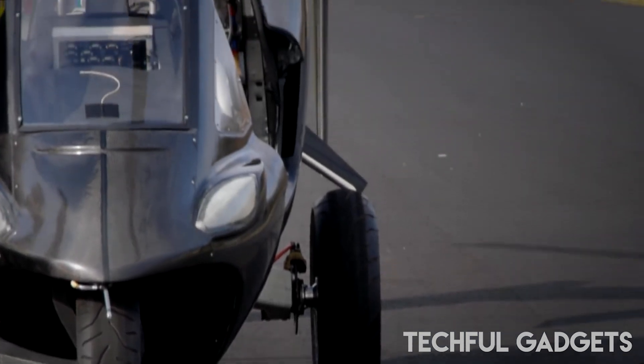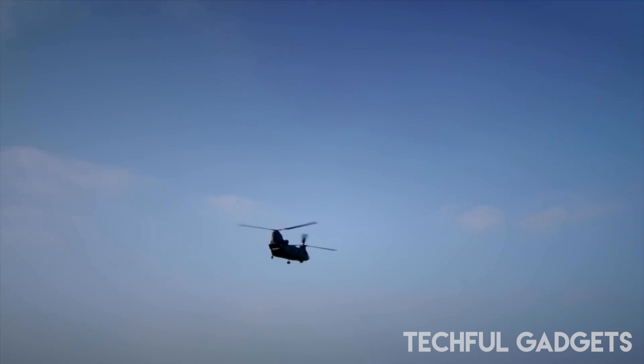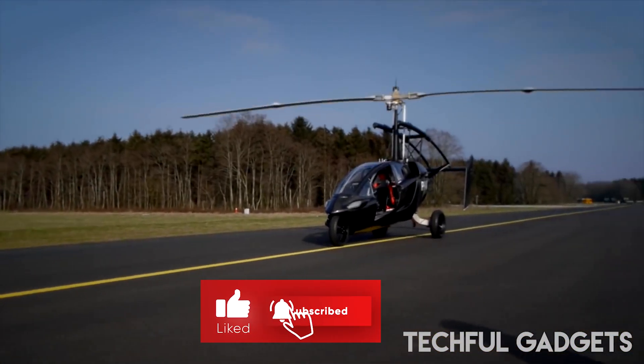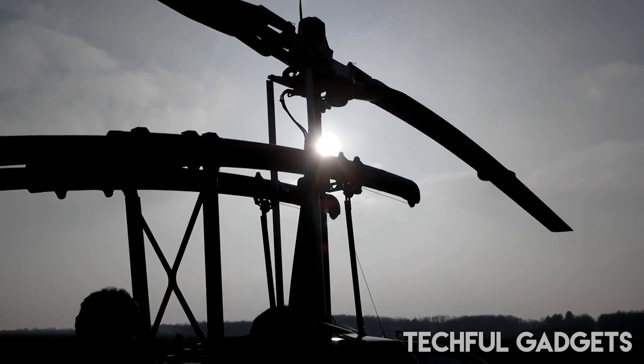Although pricing for the Palve Liberty flying car will be determined by demand, pre-orders for the vehicle have already begun, with an initial booking fee of $10,000. The flying car will be available in two variants: Sport and Pioneer.